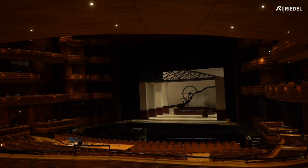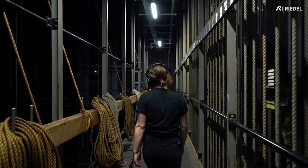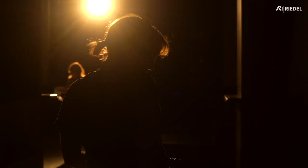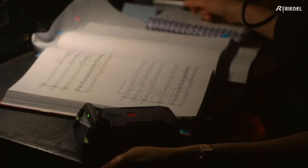We communicate with a lot of different departments as stage management. So we are communicating with electrics, we're communicating with the crew, sometimes we're communicating with wardrobe, flyman — lots of different departments — and we need to make sure that the communication is clear.